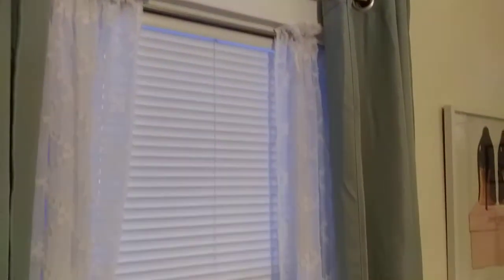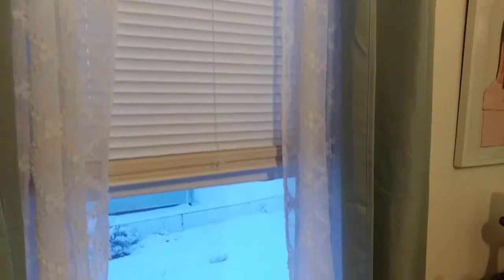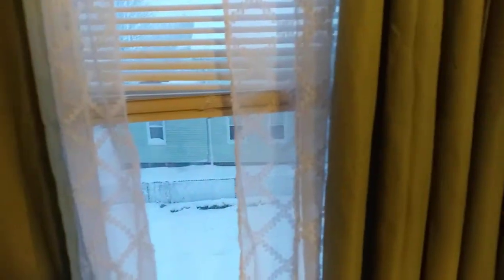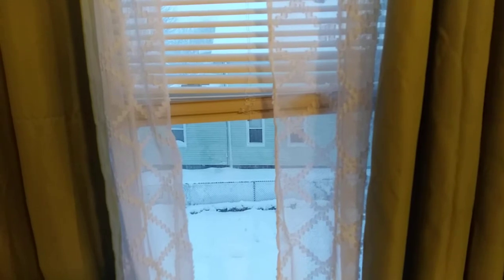And the drapes that I have up on my wall were also found at the thrift store. Those curtains behind it I found at Dollar General — the ones you can see through with like the diamonds on them. But these curtains are actually really pretty, like a blue color, but you can't really tell on camera.